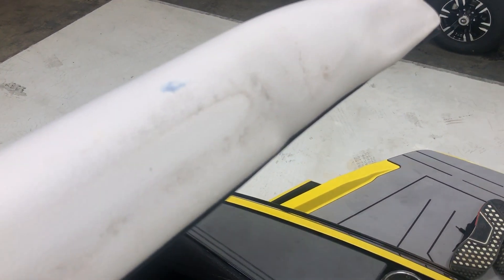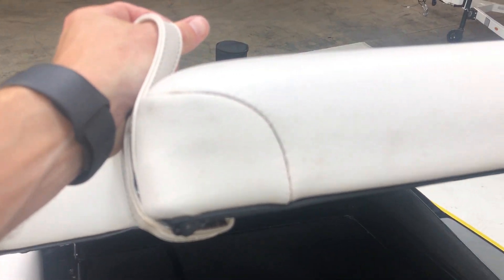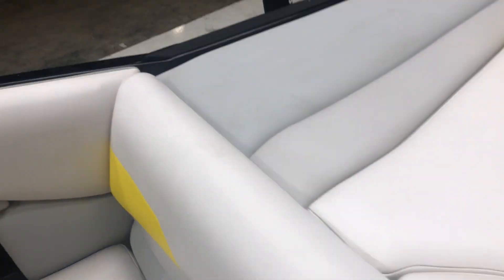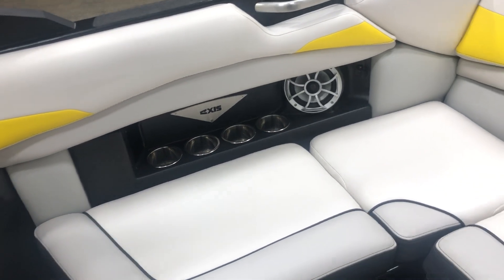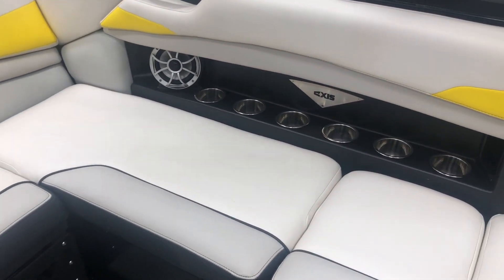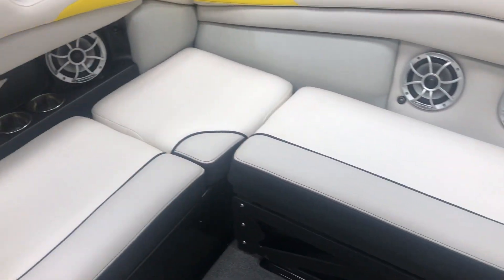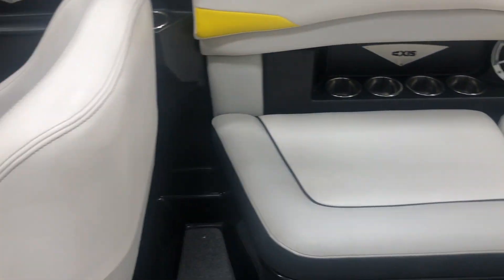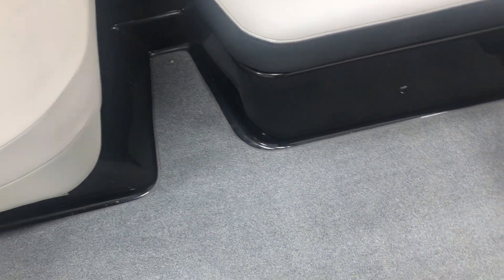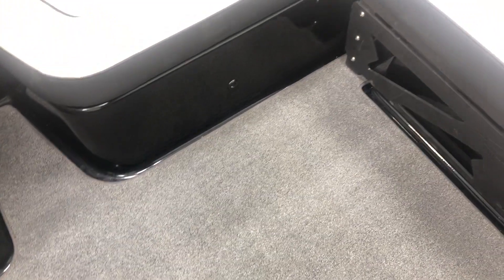There's a little bit of staining here between the seat and the back — nothing major, but we've fully detailed the boat and those aren't coming out. Nice wraparound seating in the back with four Wet Sounds speakers on the interior, as well as a 10-inch subwoofer at the driver's feet. There's also gray snap-in carpet throughout the interior.